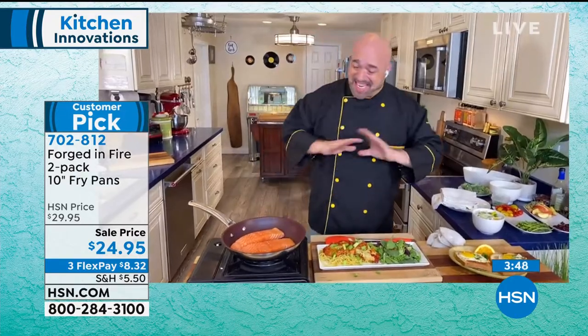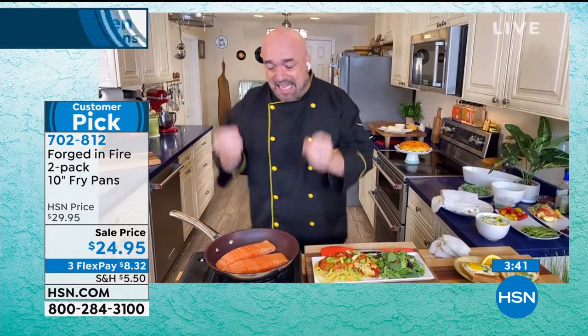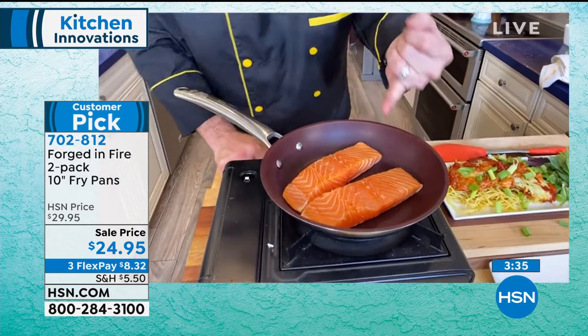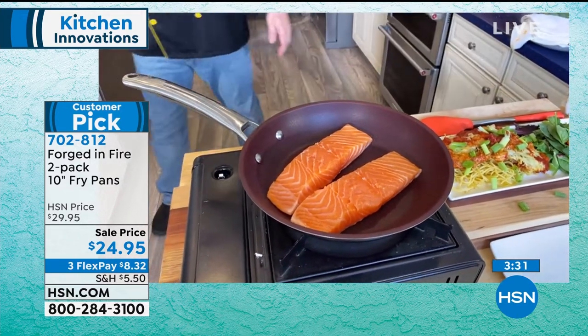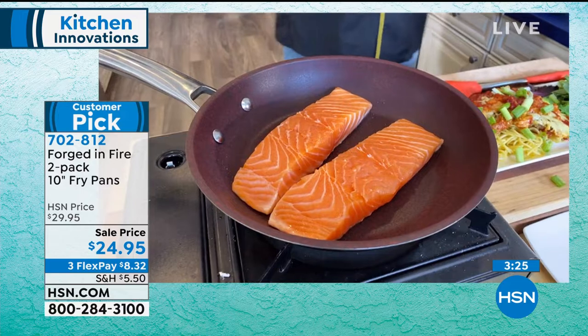It's that pan you reach for for the eggs. It's that pan you reach for for that quick meal for three or four — and these are the perfect size. Have a look: these are two beautiful eight-ounce salmon fillets in here. There's no fat, no butter, and no oil. And that is just the biggest deal, especially right now as we're all trying to eat maybe a little bit healthier.